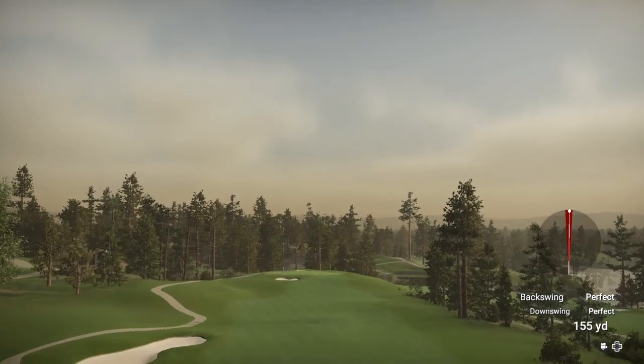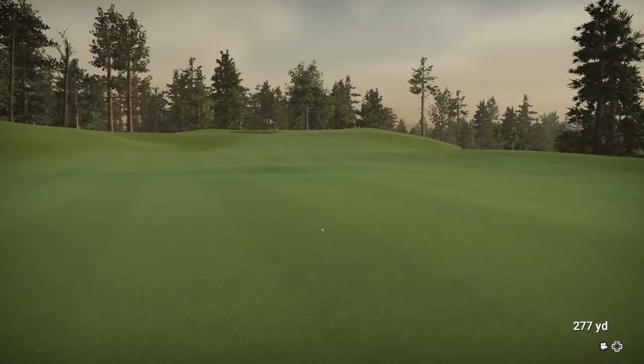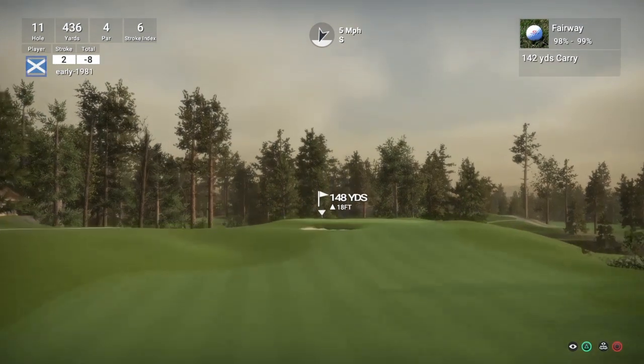Once again a flawless tee shot. Whether or not Tim reviewed William Hotel's version, I do recall Tim Wilson UK doing a review of this course on The Golf Club.